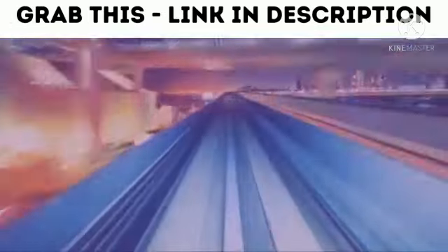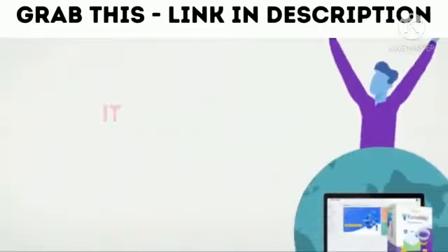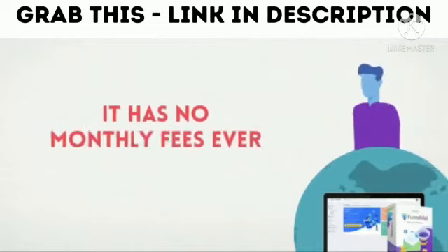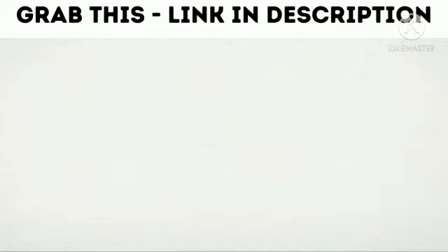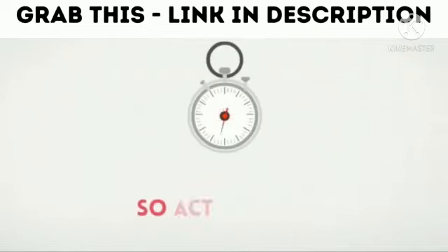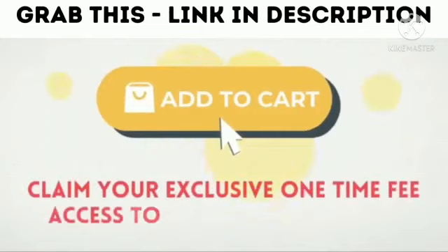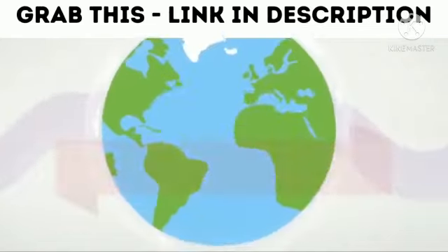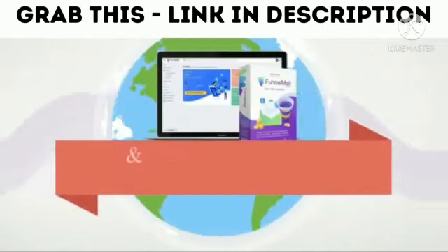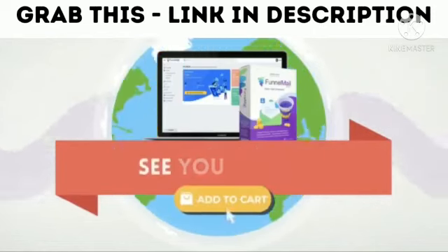We designed this to be the last thing you ever need to buy. It has everything you need — it's easier, faster, and better than anything else on the market, and incredibly it has no monthly fees ever. You become a lifetime member, but it's only available until the timer on this page hits zero. So act quickly — click the buy button below and claim your exclusive one-time fee access to what's going to be the most preferred funnel and email solution for marketers and business owners around the world. We'll see you on the inside.